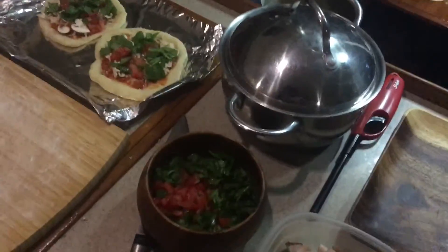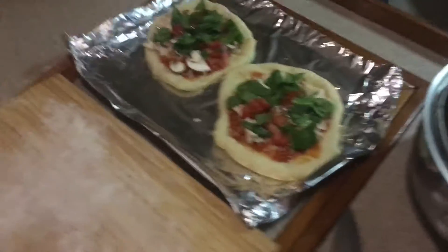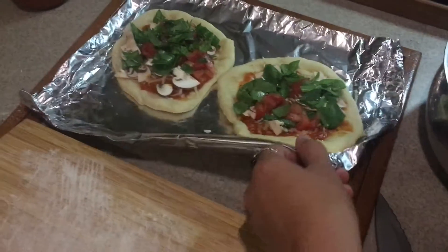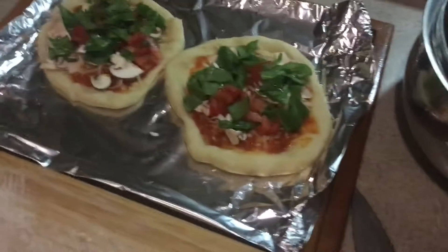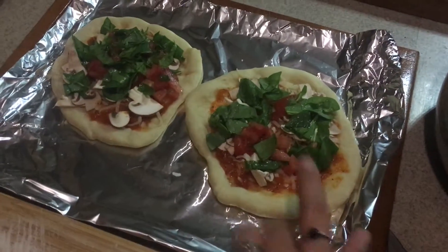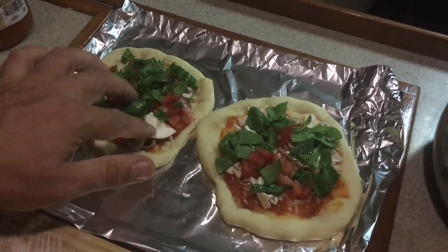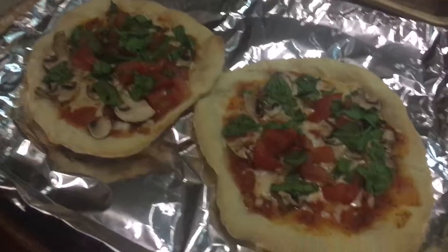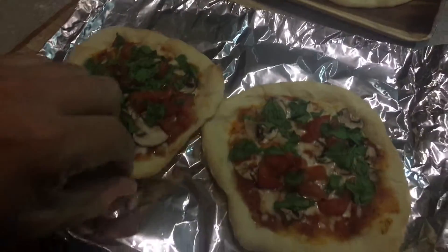We've got a production going tonight — we are making some homemade pizza on the boat. We don't have a baking dish that fits in our tiny oven, so we're just using some foil this time. We've got our homemade dough, some sauce, some cheese, and mushrooms, tomatoes, and spinach. Look how good this looks!